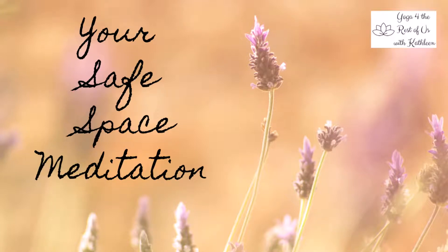Welcome to this safe space meditation. Start by getting comfortable seated in a chair or lying down, perhaps supporting your body with a pillow under the knees or covering yourself with a blanket. Take a few deeper breaths, sighing out the exhale if you wish.